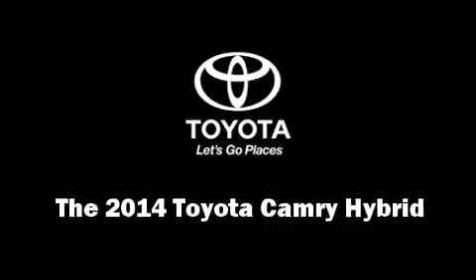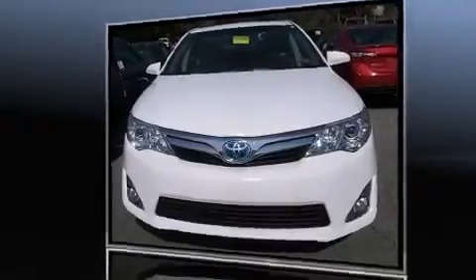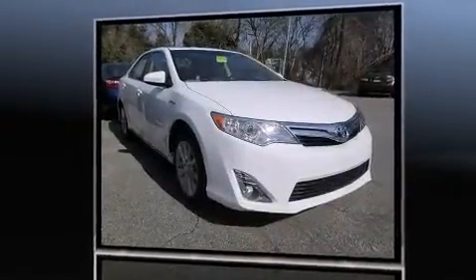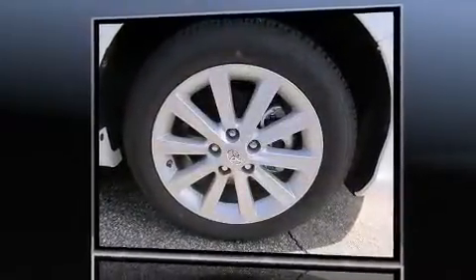Step into the 2014 Toyota Camry Hybrid. This four-door, five-passenger sedan offers the latest in technological innovation and style. Smooth gear shifts are achieved thanks to the efficient four-cylinder engine, and for added security, dynamic stability control supplements the drivetrain.